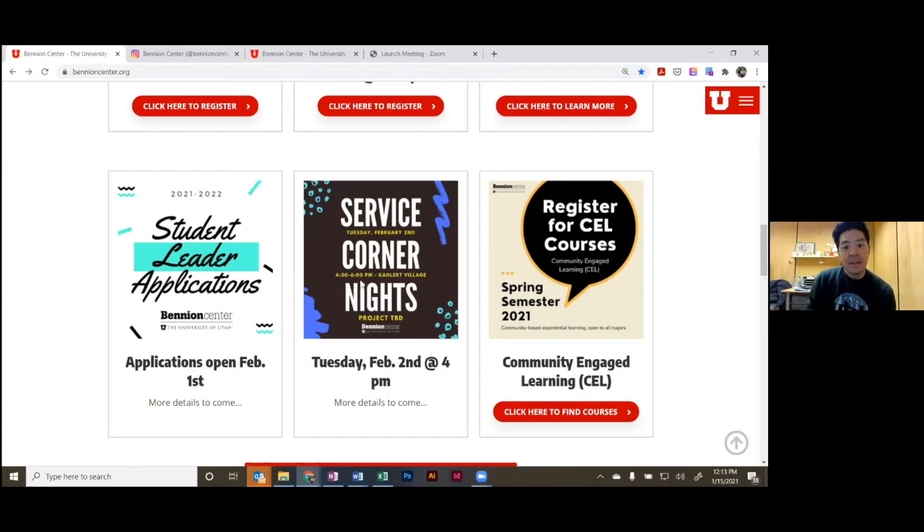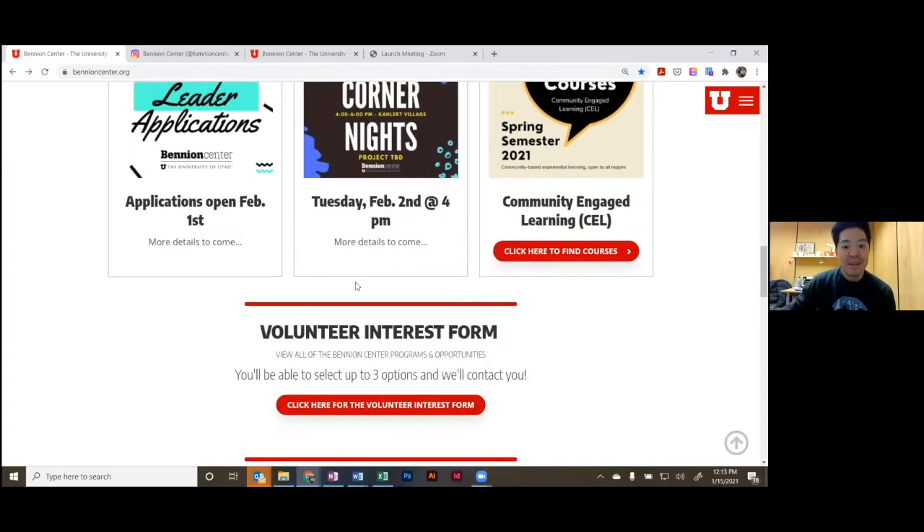Service Corner Nights are different events throughout the semester where you can work on different projects at Collard Village, where we also have a Benyon Center kiosk. You can also register for CEL courses — it's not too late, you can still add one.